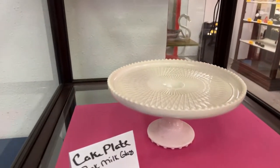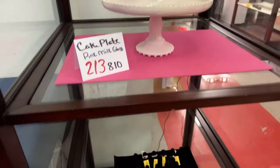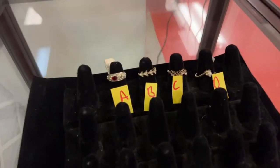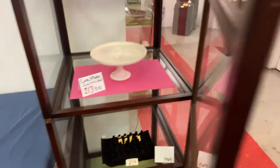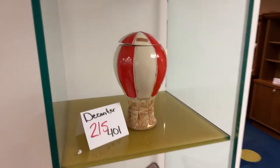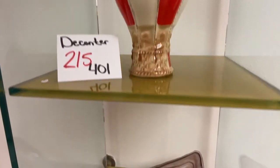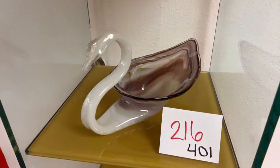We have a cake plate — it's pink milk glass, literally pink milk glass sitting on a pink piece. Four more gorgeous rings for you to choose from. And we have this really gorgeous decanter — this lot was full of some really unique pieces.